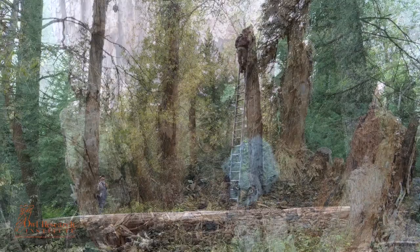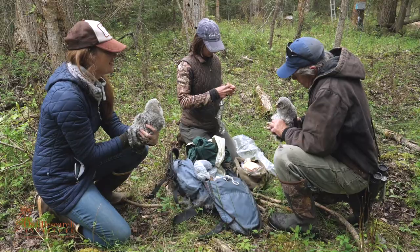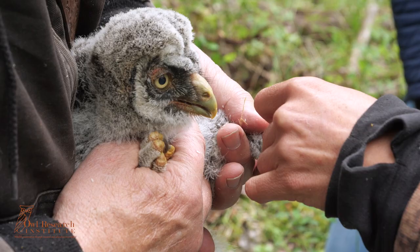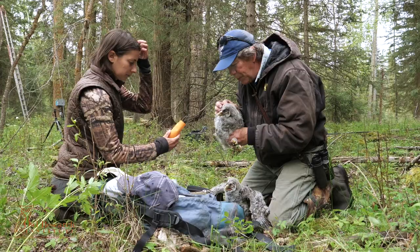Look at the size of those legs! You got him? Yep. Okay, thanks Lib. Hey, easy, easy — easy and we'll both be better off.